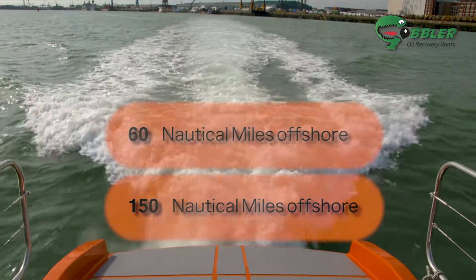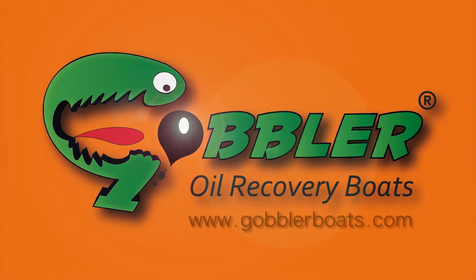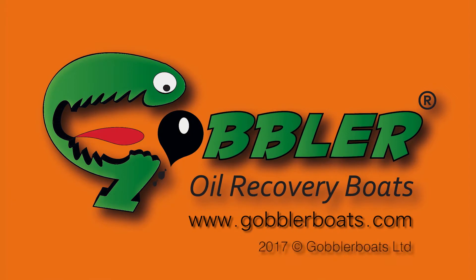Certified by Lloyds Register and DNV GL. The Gobbler for the...